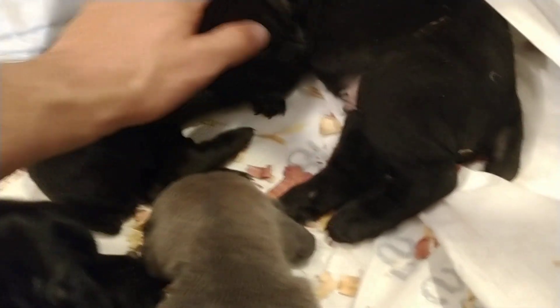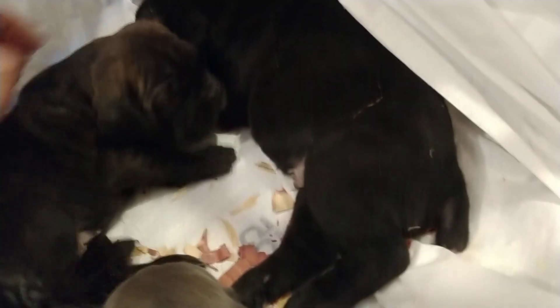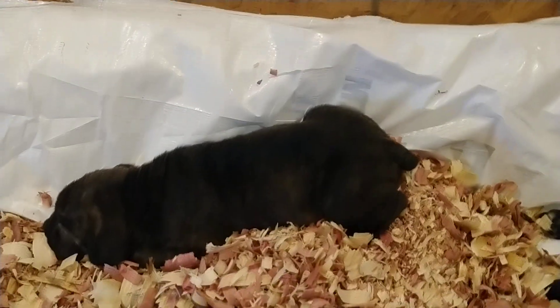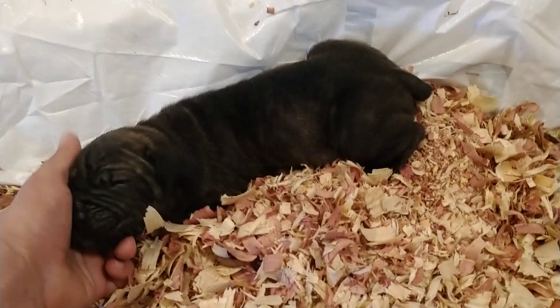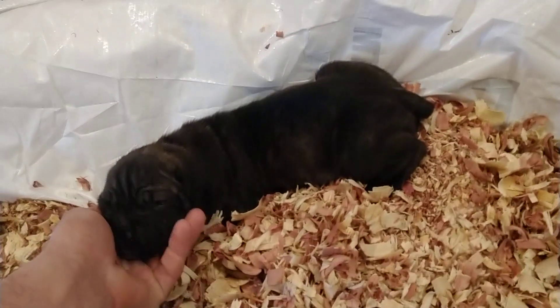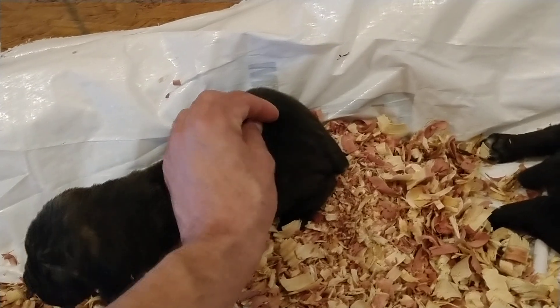And then this little girl right here — she's available. This guy right here is my dark brindle boy. He's going to Jacksonville, Florida. What a big guy right there.